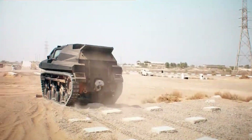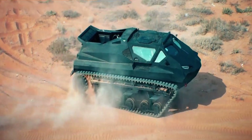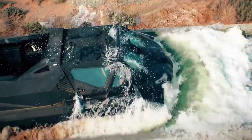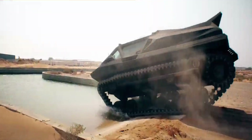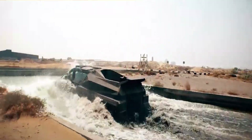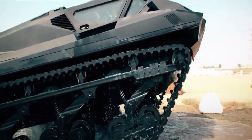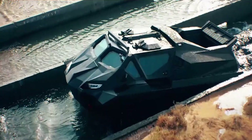Despite its military roots, it's also catching the eye of extreme off-road enthusiasts and expedition planners looking for unmatched safety and reliability. Whether navigating conflict zones or exploring remote frontiers, the Storm MPV brings battlefield-grade toughness to the world of off-road mobility.